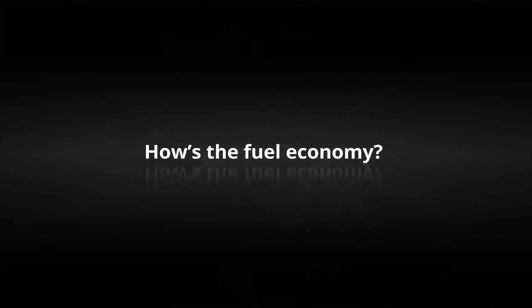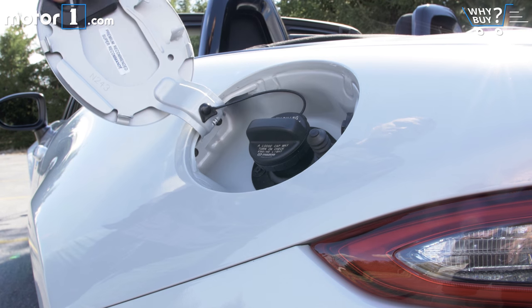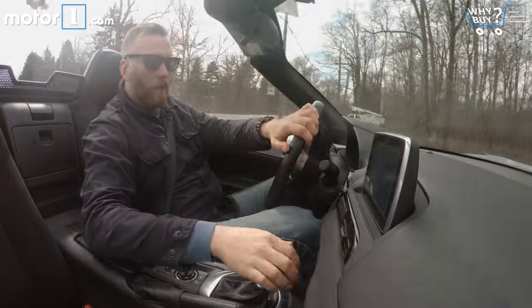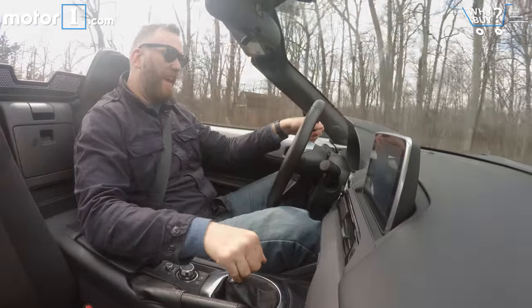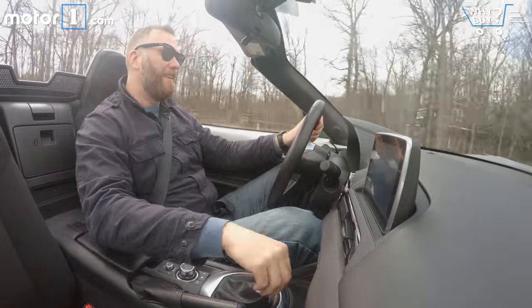How's the fuel economy? The car is rated at 34 miles per gallon on the highway and 27 in the city. I'm doing slightly worse on both those figures because I like to drive it quickly and shift gears a lot. For a car this light, those numbers aren't great. But for a second car in the garage, do you really care?